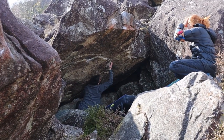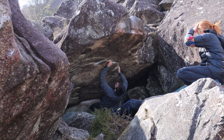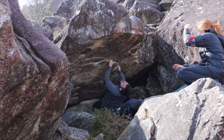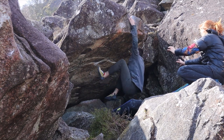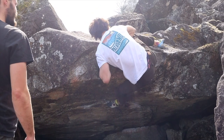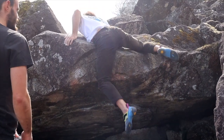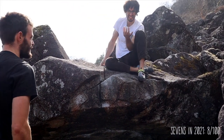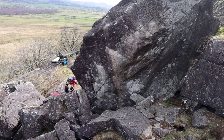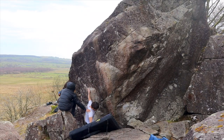Despite the rock being extraordinarily sharp, I somehow managed to not split my skin, which was a win at this point after trying as hard as I could on this couple of blocks. I was keen to get shut down by more blocks so we tried a couple more before leaving — this little roof which I don't remember the name of, and this other 7B on which I didn't manage to get really far. I guess this is the reality of bouldering, at least in my experience.